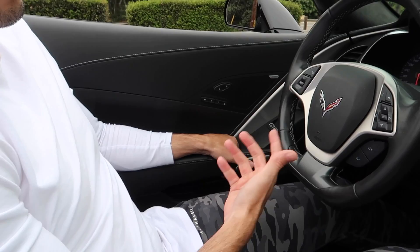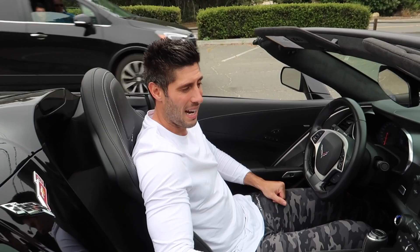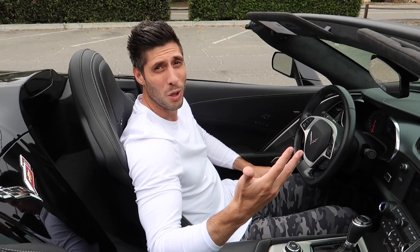One other cool thing — to get out of the car you just press this button and it mechanically opens the door for you. It's little things like that which make it just a badass ride. Next we're going to take it out and I'll let you know what I think about driving it.